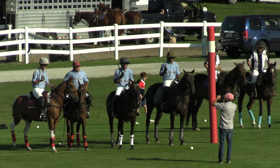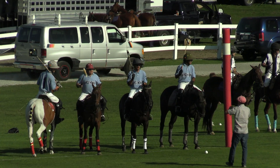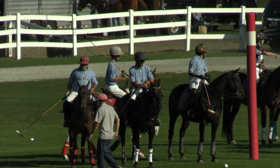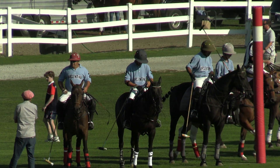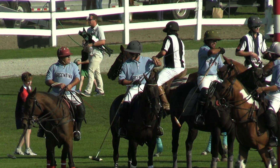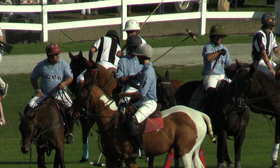I can see the teams beginning to line up. Remember during the game to stay 15 to 20 feet from the sideboards, and certainly from behind the goals. The ball and the horses do come across those, so keep an eye out during the match. That little white ball they play polo with,